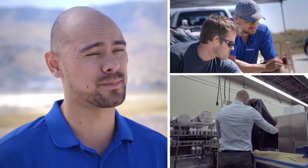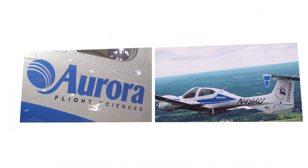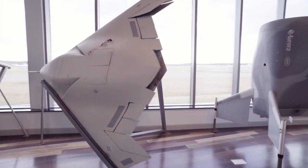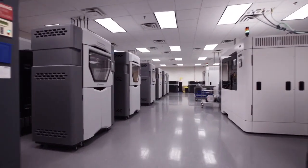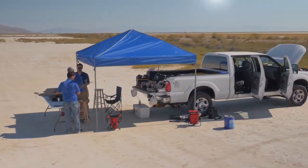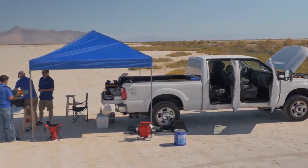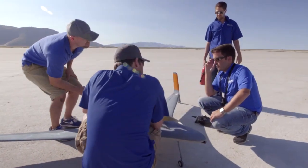My name is James Berlin. I'm an additive manufacturing research engineer at Stratasys. Aurora Flight Sciences is really pushing the boundaries of what's possible with flight. Stratasys, on the other hand, is pushing the boundaries of what's possible with additive manufacturing, so it's really a great relationship. Recently we decided to really see how far we could push the envelope. No one has 3D printed an aircraft this big, this fast, and this complex.